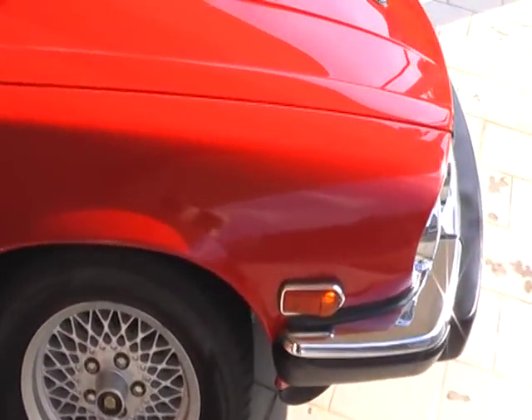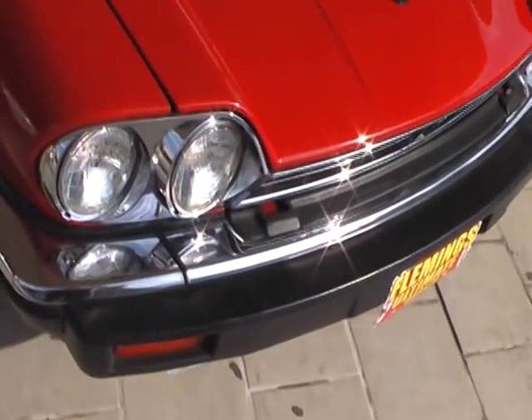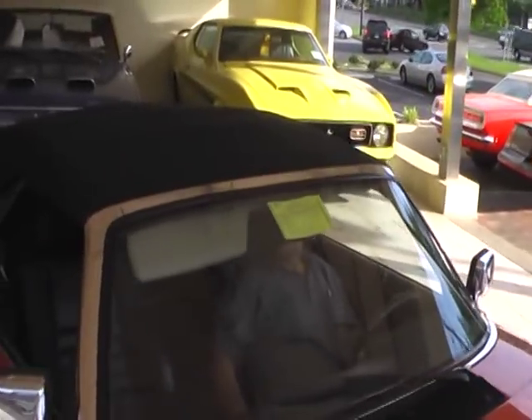We've had a couple. Absolutely show quality paint, obviously red, with a black power convertible top.